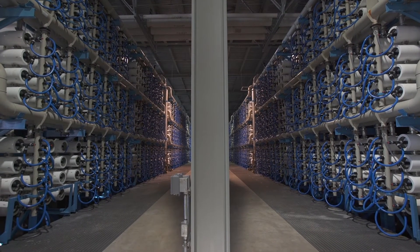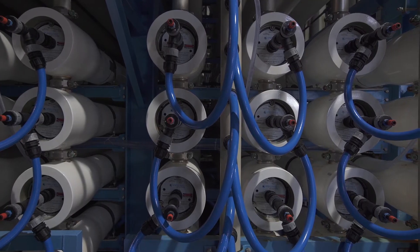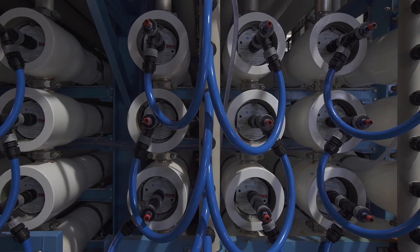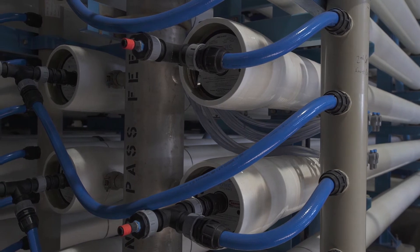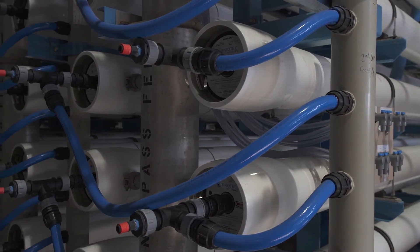Reverse osmosis is the heart of the Carlsbad Desalination Plant. During this process, dissolved solids and other minerals are separated from the water, making it fit for consumption. The reverse osmosis building contains more than 2,000 pressure vessels housing more than 16,000 reverse osmosis membranes.